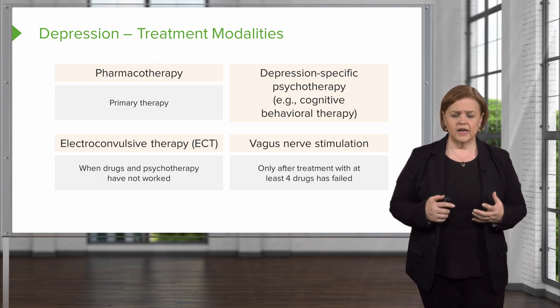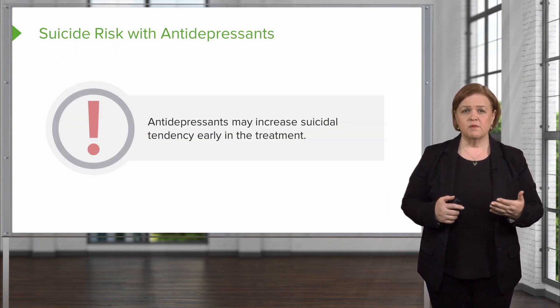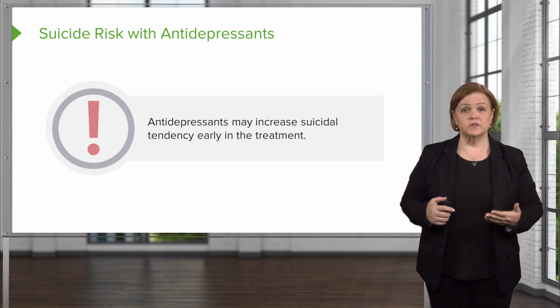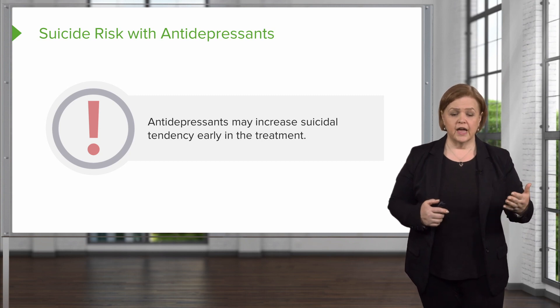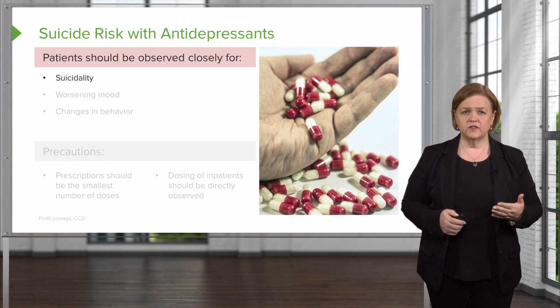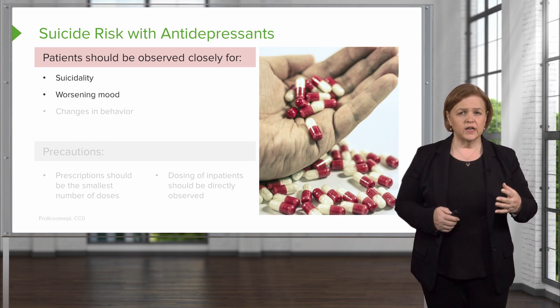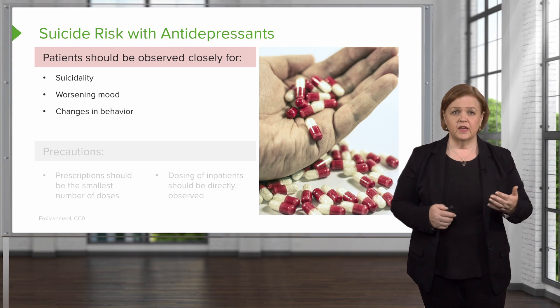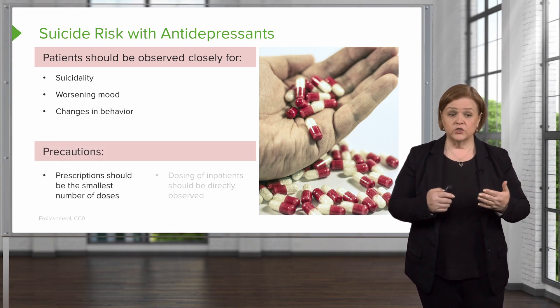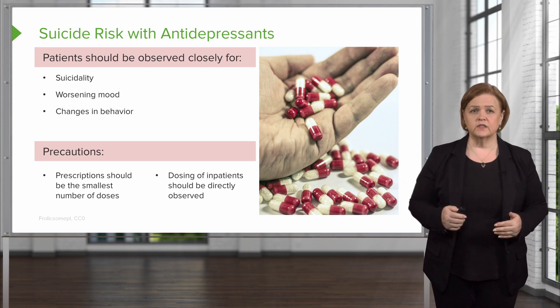Some classic known risks to keep in mind: the suicide risk with antidepressants may increase early in treatment. As a nurse, you need to keep patients safe with extra close observation when starting a treatment plan. Patients should be observed closely for suicidality, thoughts about suicide, worsening mood, or any unusual changes in behavior. Try to give the smallest effective dose, but keep in mind patients are at increased risk for suicide initially.